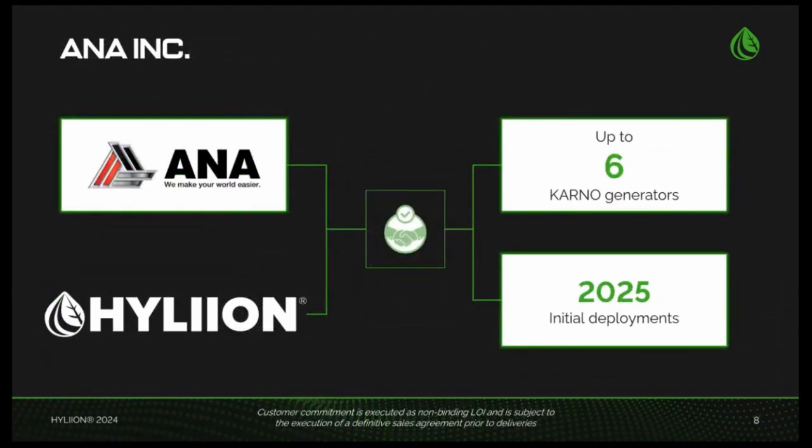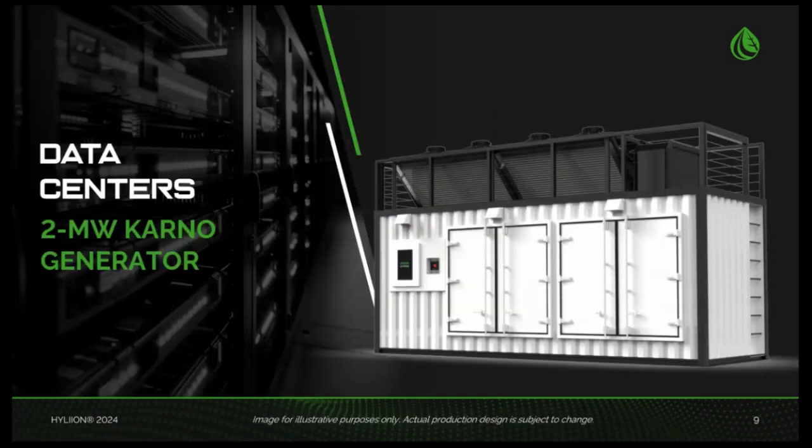A few weeks ago, we also signed an LOI with ANA Incorporated, a leader in mobile industrial equipment, to pilot the deployment of up to six Karno generators in mobile power rental applications. We expect that this partnership will provide us with a strategic entry into the rental power generation market, allowing us to accelerate adoption with an established industry leader. ANA plans to start their initial deployment of the Karno generator in 2025 after the parties execute a definitive agreement.